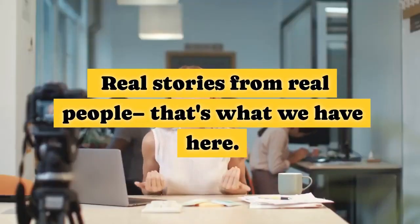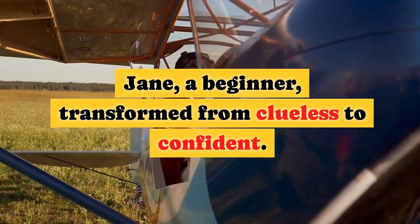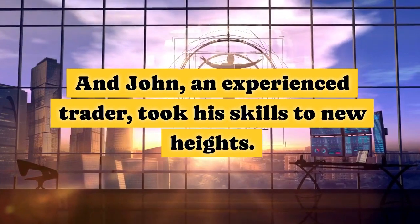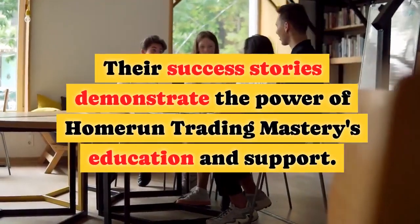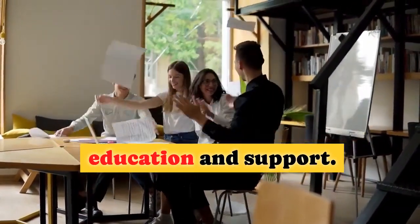Real stories from real people — that's what we have here. Jane, a beginner, transformed from clueless to confident. And John, an experienced trader, took his skills to new heights. Their success stories demonstrate the power of Home Run Trading Mastery's education and support.